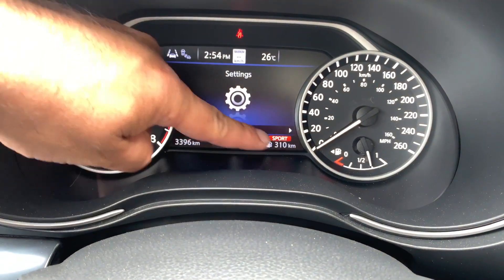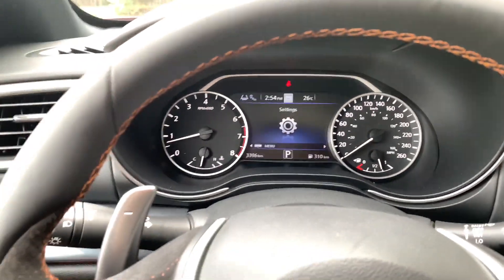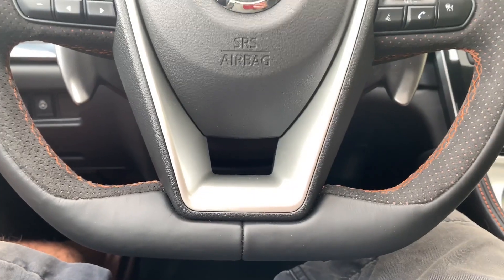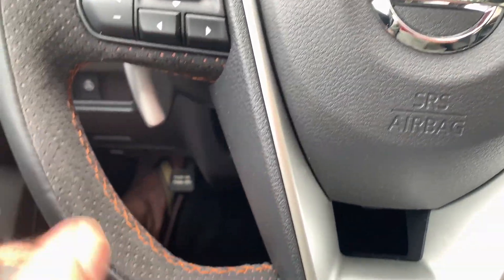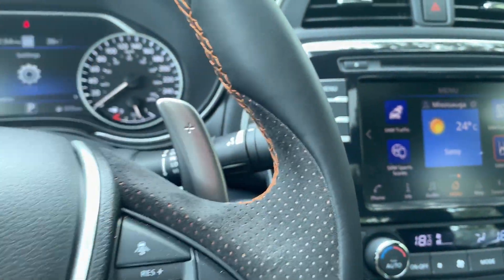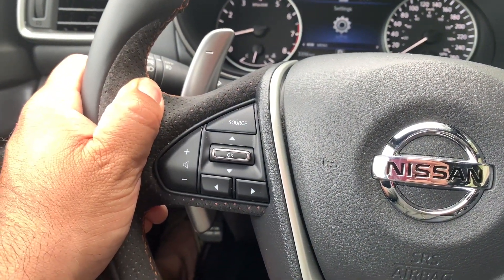Sport mode changes the dashboard display, and there's a sport button on the bottom right to toggle it. The flat-bottom steering wheel is easy for ingress and egress and looks sporty, but the alcantara inserts feel uncomfortable in summer heat — I had to move my hands up slightly.